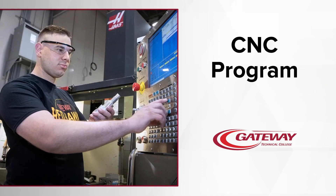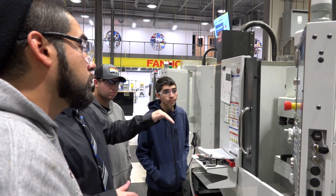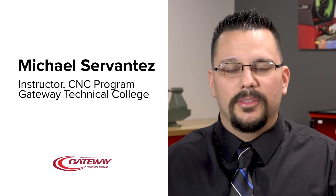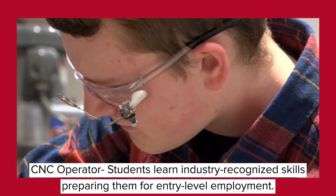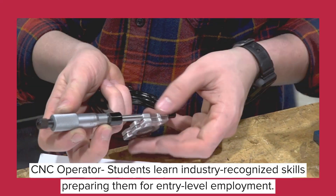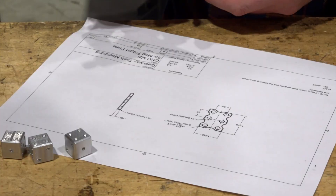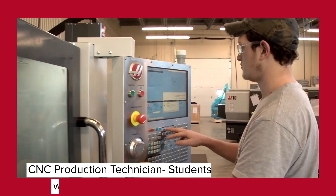This is telling the machine where the end of that tool starts. The CNC program at Gateway Technical College is split into three career pathways that students can choose from. The first pathway is for a CNC operator — these students will learn the fundamentals of CNC machining technology, including how to read and interpret blueprints, shop safety, quality control, and how to use various precision measuring tools.